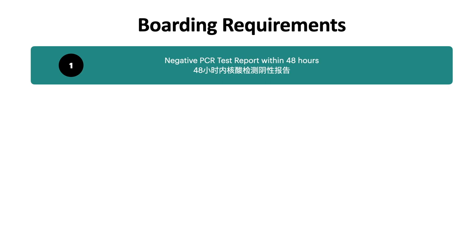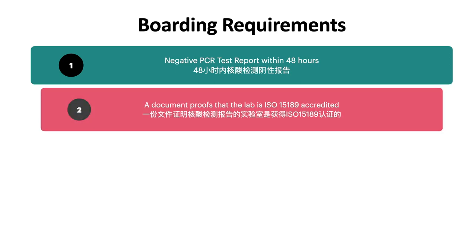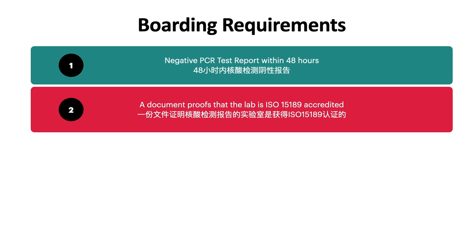First, you need to take a PCR test and the result has to be negative, and it has to be taken within 48 hours before your flight takes off. Second, you need a document that proves the lab you took the PCR test at is ISO 15189 accredited.